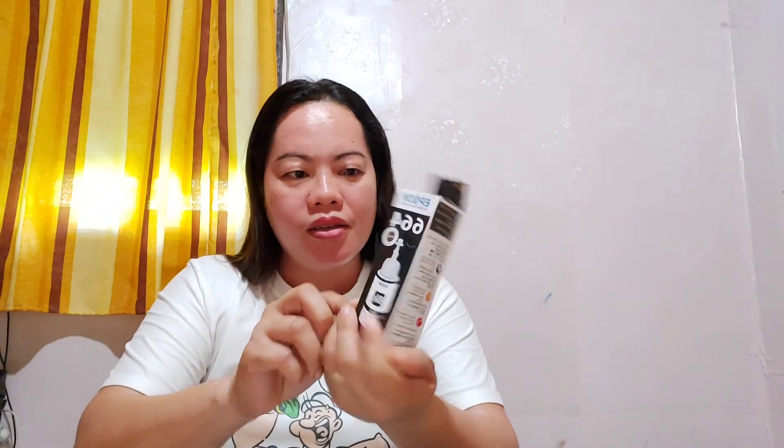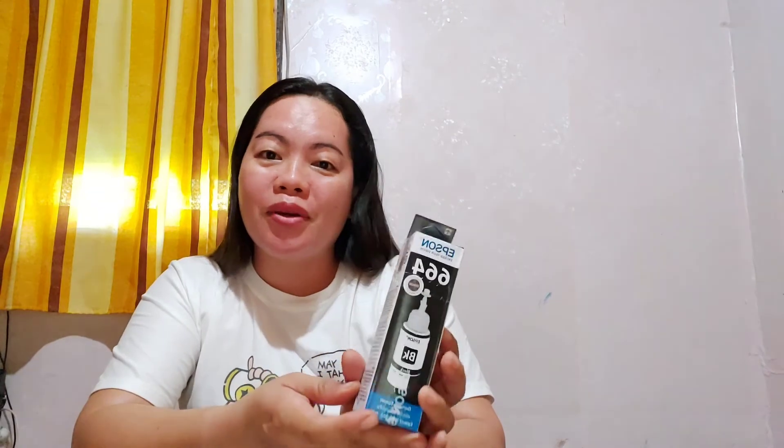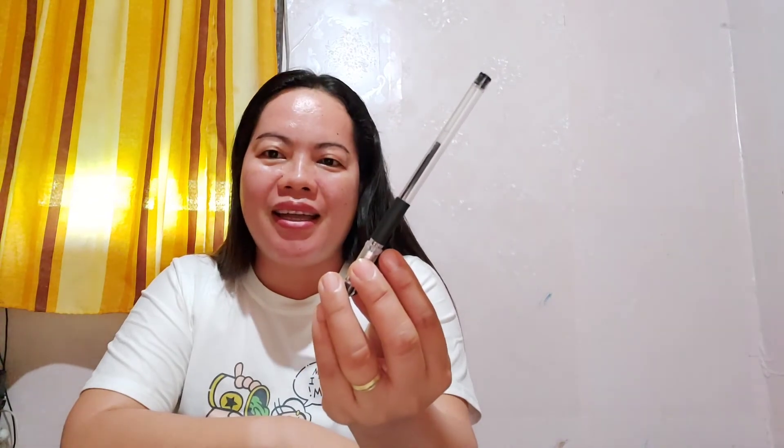It looks legit, guys. It looks okay. So far, the appearance of the inks is similar to what we normally use at school. Thank you so much, Lazada. Thank you so much, JNL Inks, for the ballpen freebie. I'm thankful and now I know it's legit. Thank you. Bye!